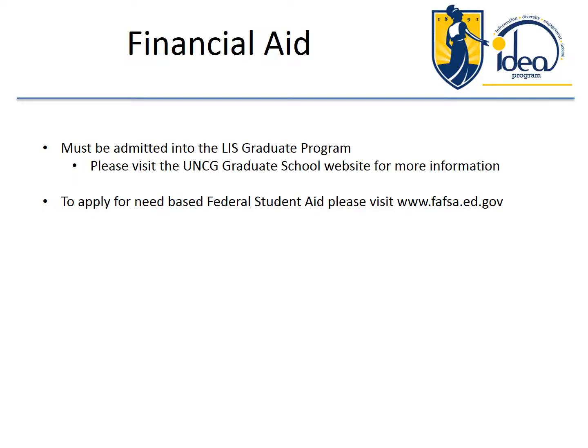Financial aid is available once you have been admitted to the program. The graduate school website, grs.uncg.edu, has more information about applying for financial aid. You must file a FAFSA — F-A-F-S-A. You can see the website listed here.